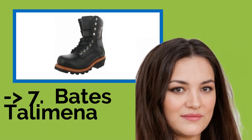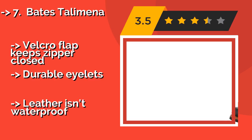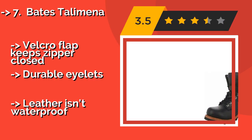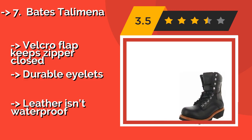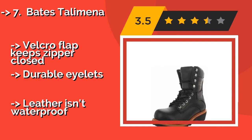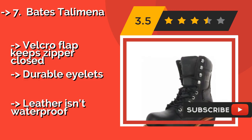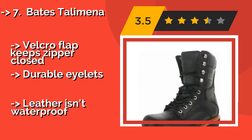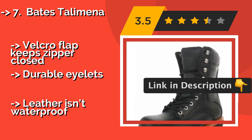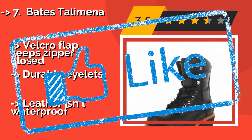Number 7: Bates Talamina, approximately $159. The inside of the Bates Talamina hides a full-length cushion sock, making it one of the most comfortable boots you'll ever wear. If you spend as much time on foot as you do on the back of your bike, you should take a long, hard look at this option. It features a Velcro flap that keeps the zipper closed and durable eyelets, but the leather isn't waterproof.